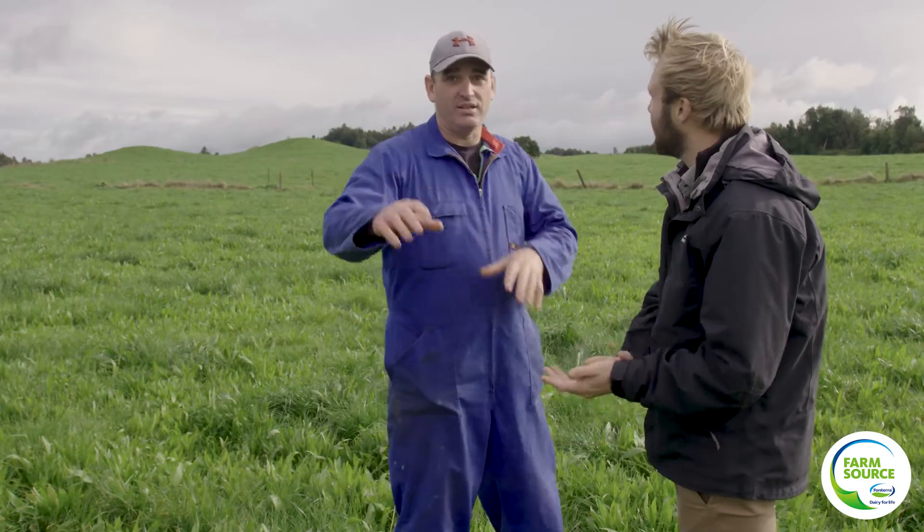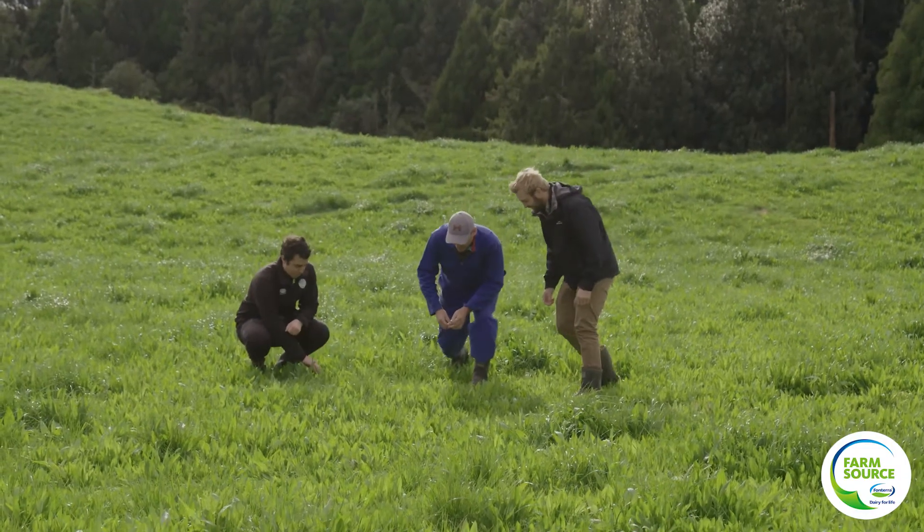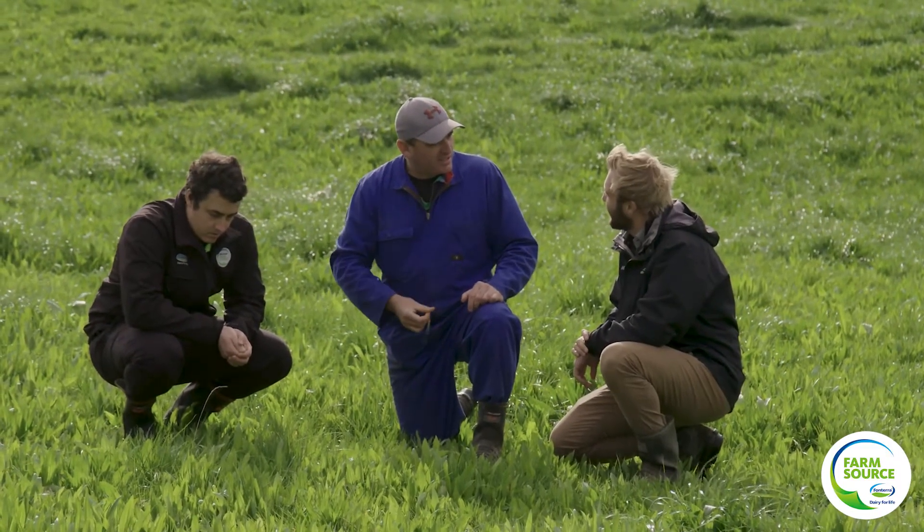Then the other side of it is that in the soil itself, somehow it's becoming a nitrogen inhibitor — same thing, it's preventing it leaching. So yeah, it's a double-sided effect.